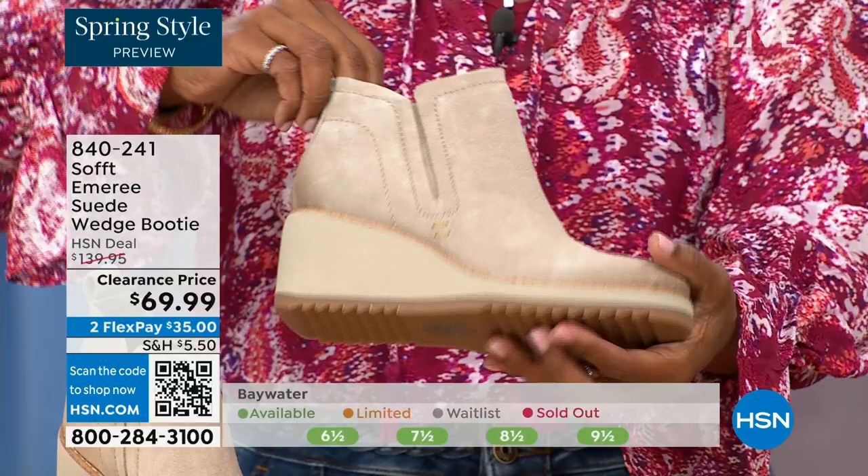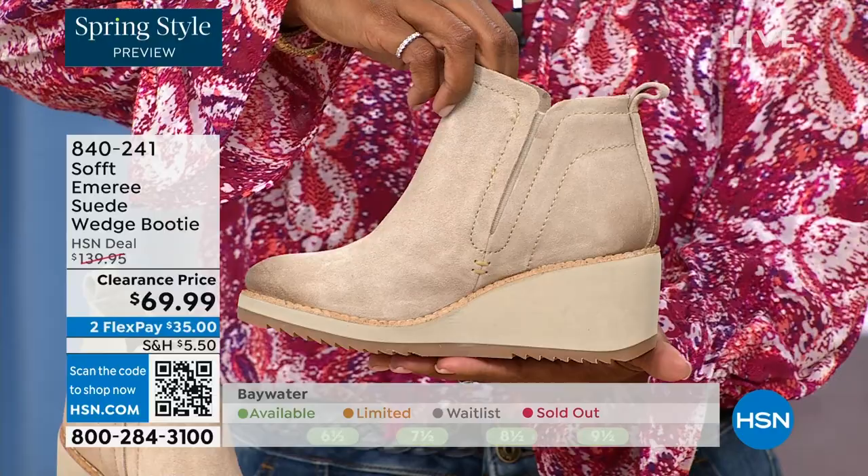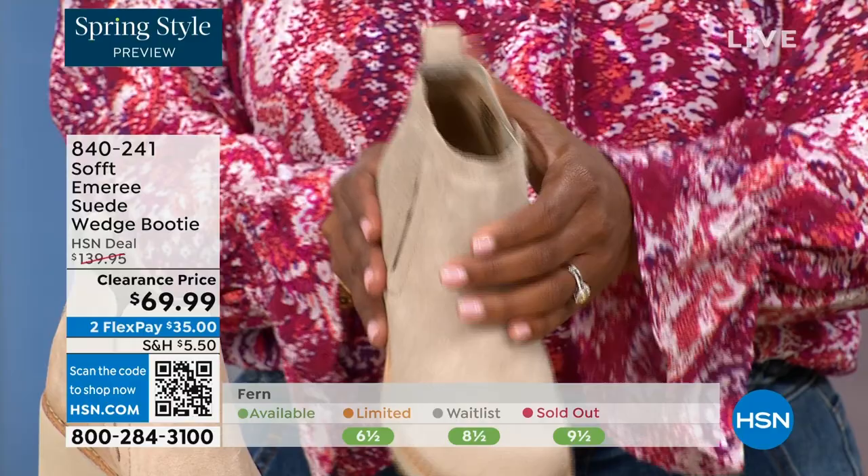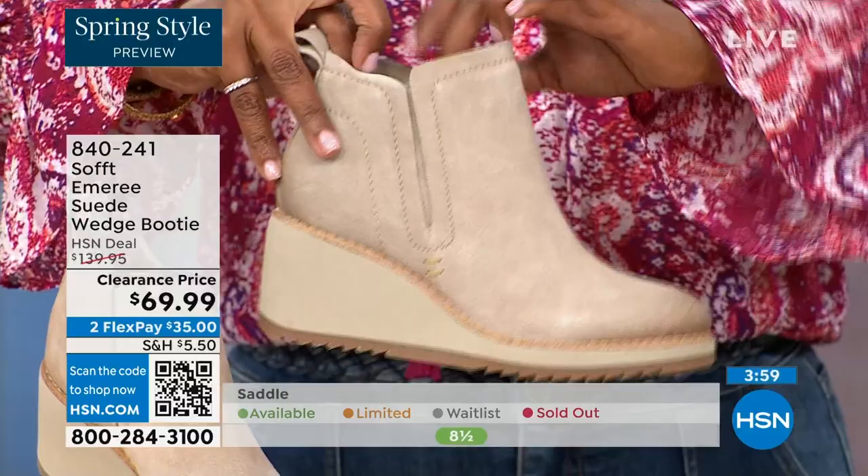These aren't the boots you're going to have to put away next season because they're not too fashion forward — that is not what Soft is about. Soft has been making shoes since 1929, so it is not our first rodeo. We pride ourselves on genuine leather, Italian leather, and genuine suede.